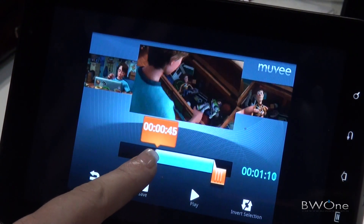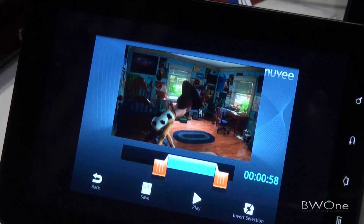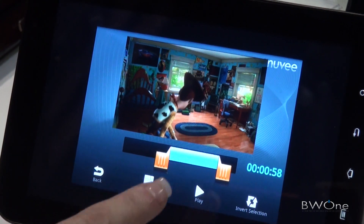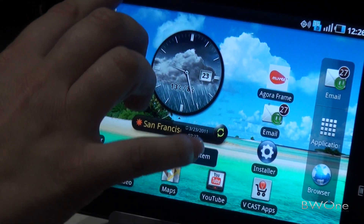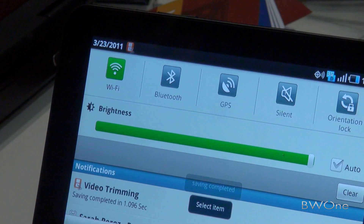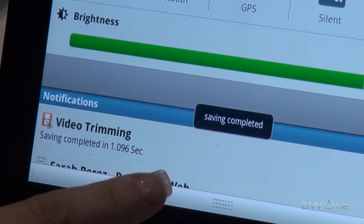I am actually going to trim this down to a one-minute movie. Save this. I'll show you how fast this is saved. That was done in 1.09 seconds.